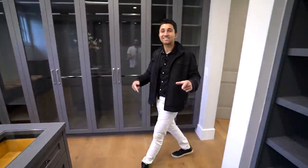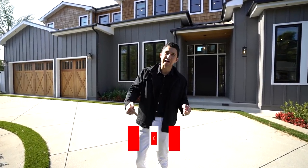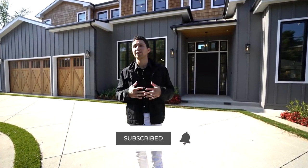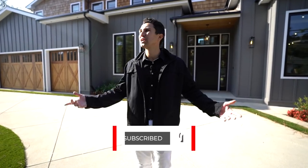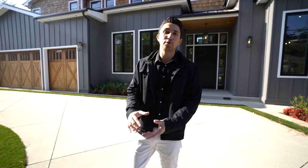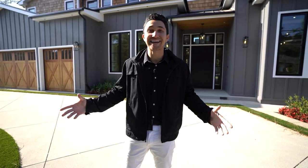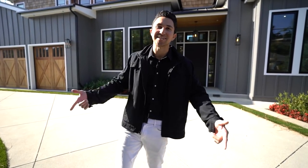That was everything up here on the third level. Thank you guys so much for watching to the very end. If you haven't hit the like button, I really appreciate it — it helps out the channel a lot. Hit subscribe if you're not already. Leave a comment below — I want to know what you think about this house. Lots of videos coming soon. Thanks again to all the listing agents involved; their information, websites, and social media will be in the description below. See you on the next one.